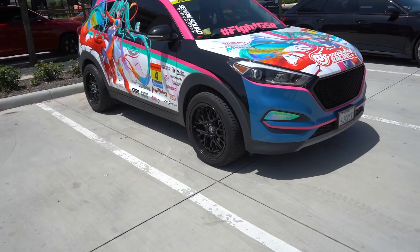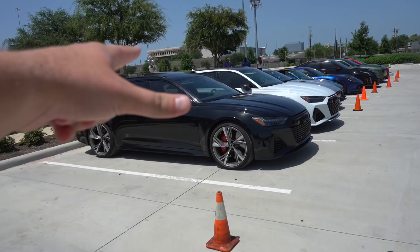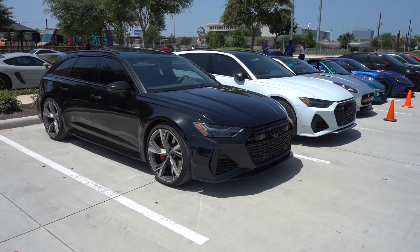Keep on going down the line and we got not one but two RS6s — these cars look so good, and that's also on the bucket list for daily drivers.